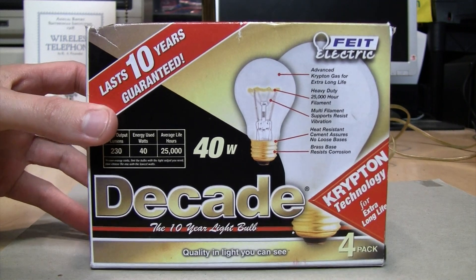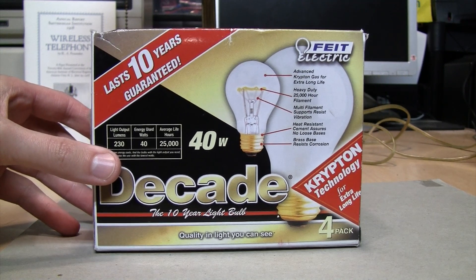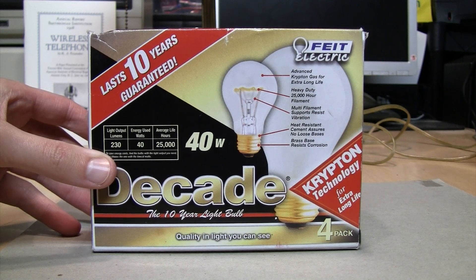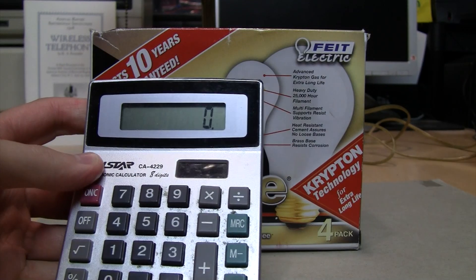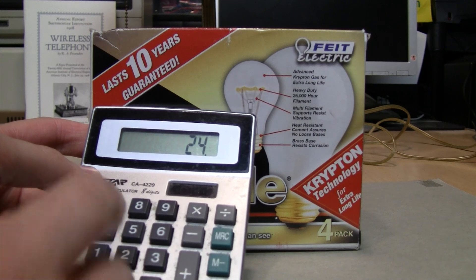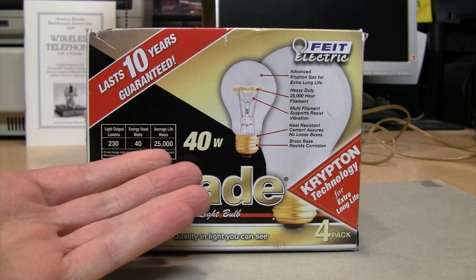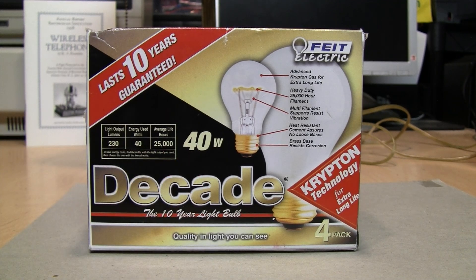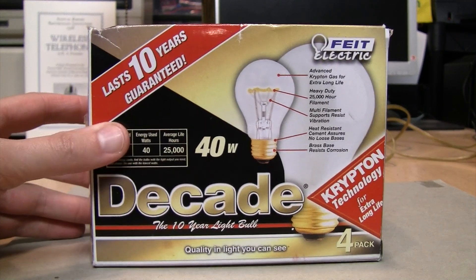I have no reliable way of proving these will last 10 years, but my theory is that these might actually be 240-volt light bulbs. One way to get incandescent bulbs to last a very long time is to run them at a lower voltage than they're rated for. I saw a video by Eric Wasatonic where he showed 250-volt bulbs running on 120 volts, getting between 3 and 5 years of continuous use. That's roughly 35,000 hours of life — well within the realm of the 25,000 hours guaranteed here. So I think these may be 240-volt bulbs sold to run on 120 volts for extra-long life.